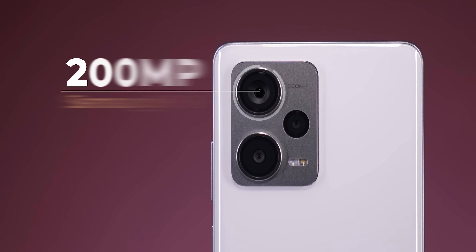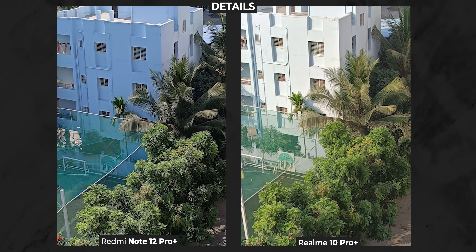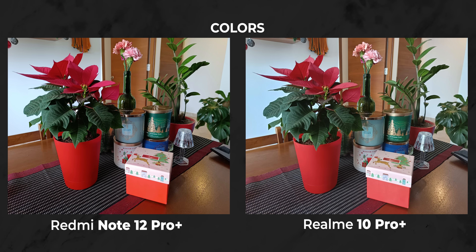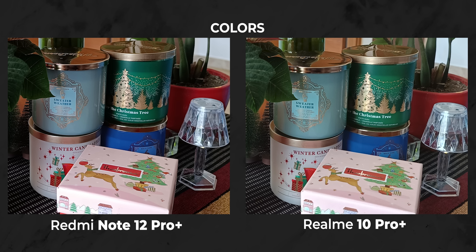The 200 megapixel sensor inside the Redmi Note 12 Pro Plus is the new Samsung HPX sensor. Starting off with the daylight shots, in the Note 12 Pro Plus sample, you can see sharp textures that look very good when pixel-peeped, especially around the center, around the leaves. Realme's 108MP sensor is softer in comparison, which is visible even when you look around the pool area. However, colors are closer to natural-looking on the Realme 10 Pro Plus — the red in the box is slightly orangey in the Note's sample, and the greens and blues are also slightly heightened.